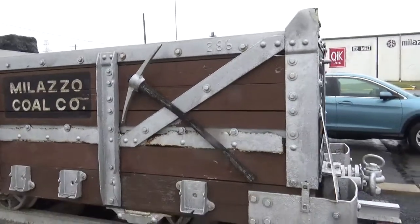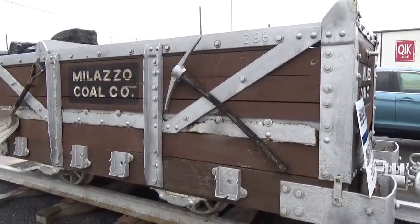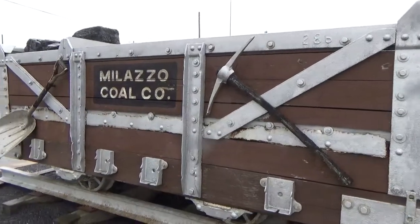This is a five-ton coal car that's restored. These are becoming more rare, obviously, as every year goes by.